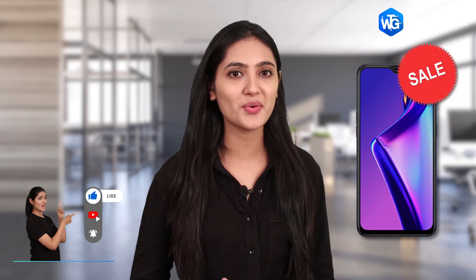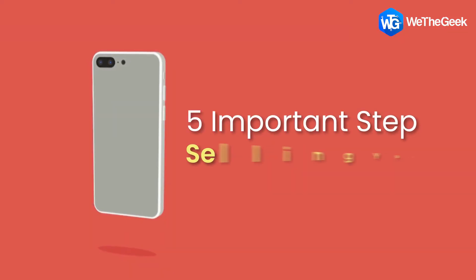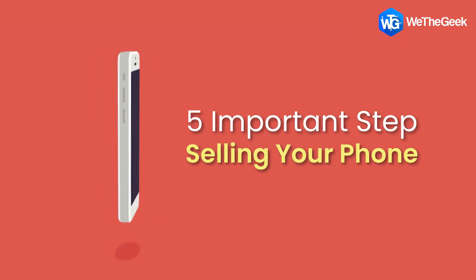Are you planning to sell your phone? If yes, then this video is for you. You may already know that you will need to factory reset the phone, but that's actually the last thing you should do before selling. Here are five important steps you should take before selling your phone.